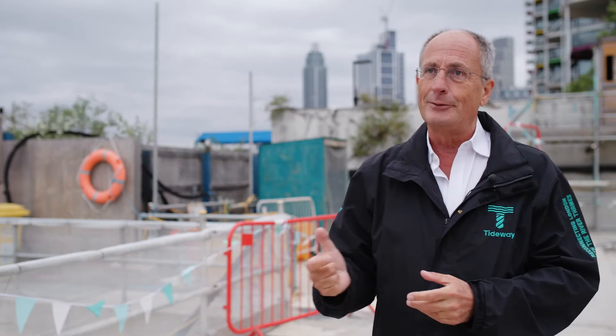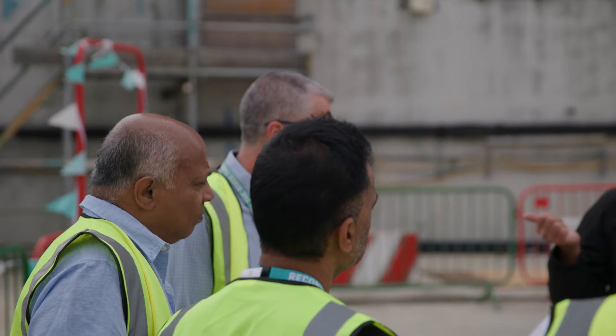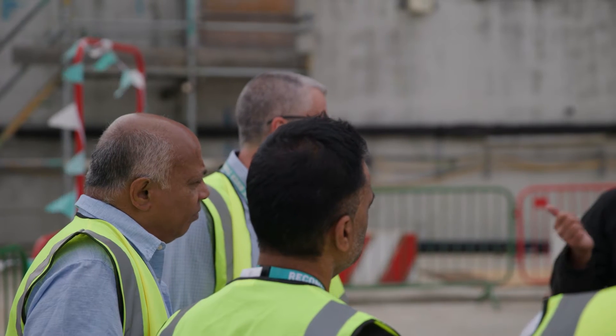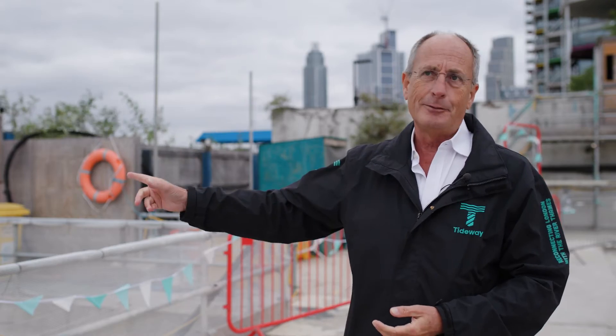I did the same as everyone else — you first see it and you can't help but say wow. If I'm honest, I was quite emotional when I was down there; it really touched me. This really is what this has been all about. Yes, the big public realm spaces will be there forever, but so will a cleaner river.